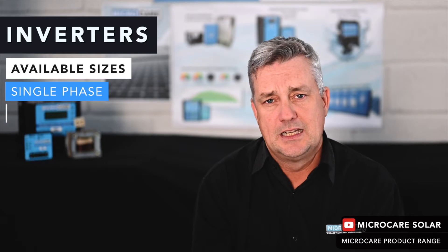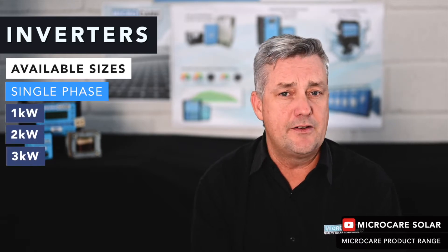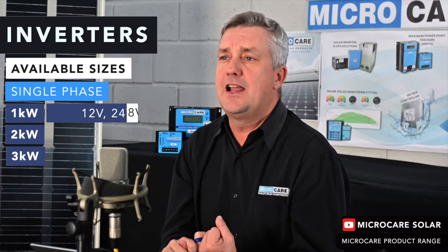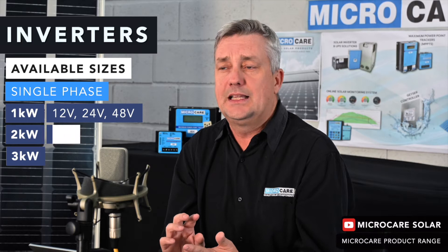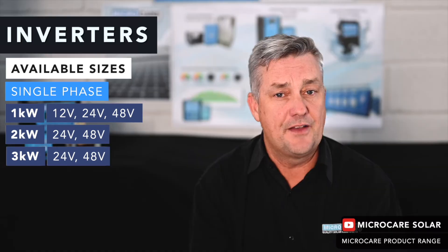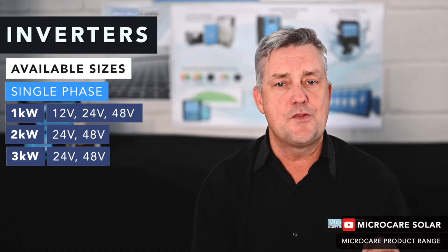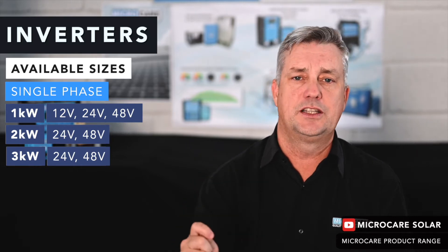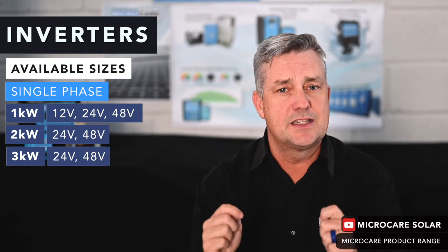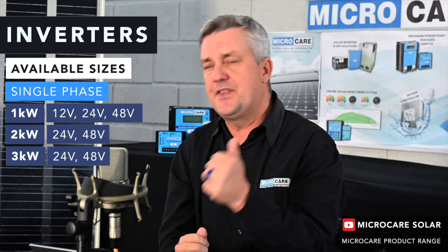On the single phase application we start with a 1kW, 2kW, and 3kW — available in various voltages. The 1kW is available in 12, 24, and 48 volt; the 2kW is available in 24 and 48 volt; and the same for the 3kW — available in 24 or 48 volt. It's important to understand that a 3kW 24V inverter is not the same as a 3kW 48V inverter; they are two separate inverters with different transformers. We call these our baby range — they are lithium ion compatible and transformer based.